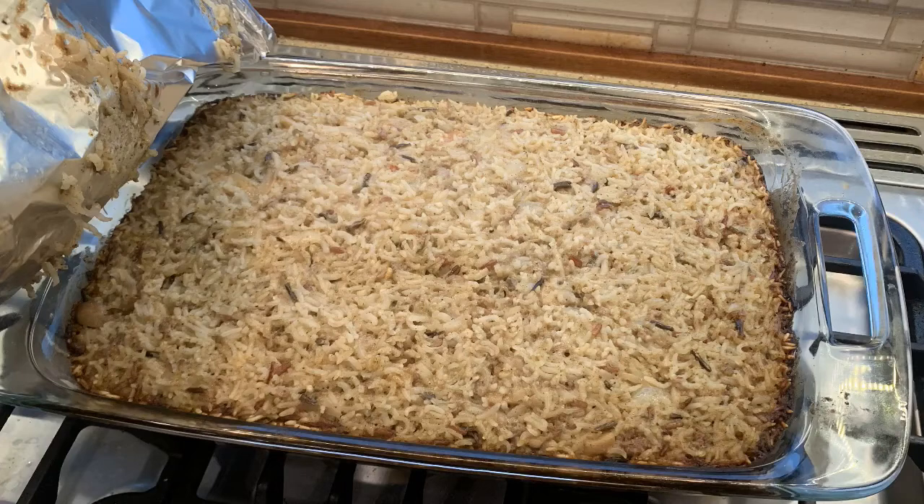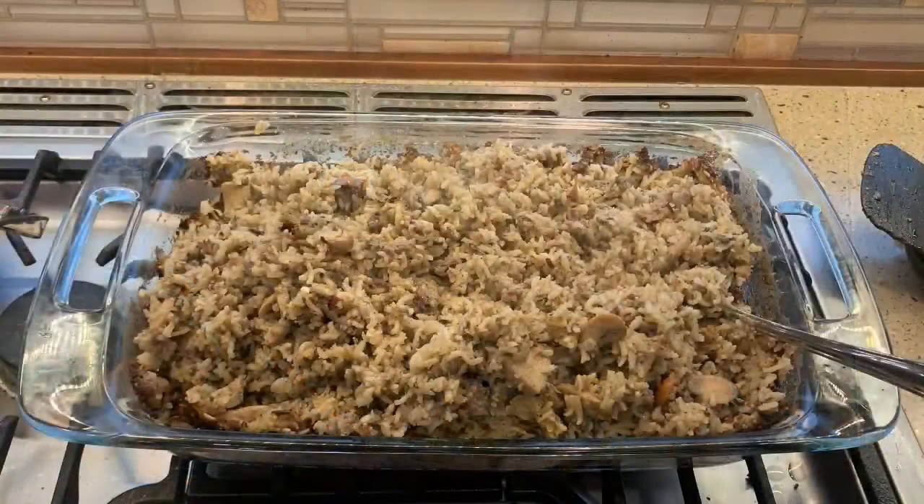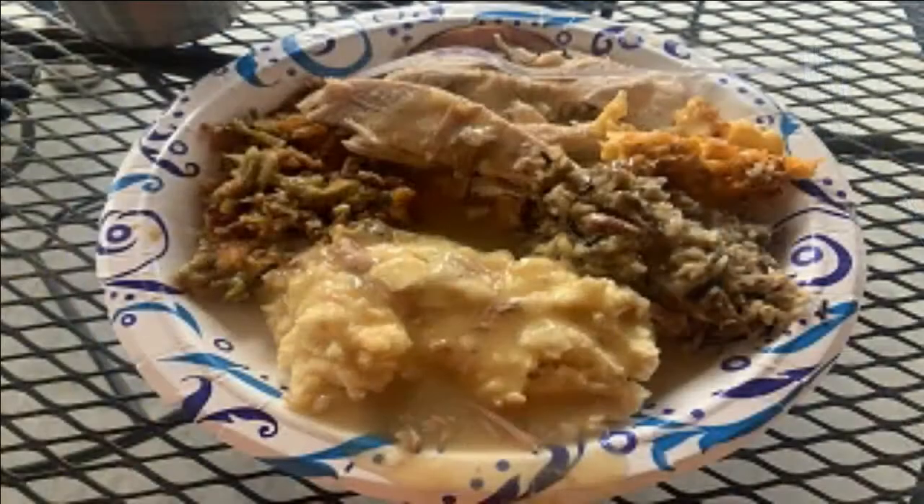Welcome back. Our dressing is done. Let me take a taste. You can taste that sausage and the onions, and the sage comes through. I really like the various rice blends — this is great. So let's serve this as a side dish for your holiday turkey or for other meals and other meats. Whatever you're cooking, enjoy.